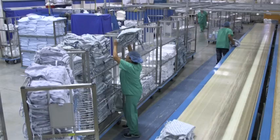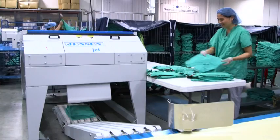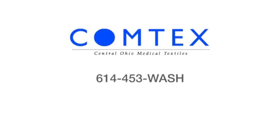All this is Comtex — a cost-effective, state-of-the-art laundry and linen processing plant ready to serve you. Contact us today. Call 614-453-WASH or click Comtexlaundry.com.